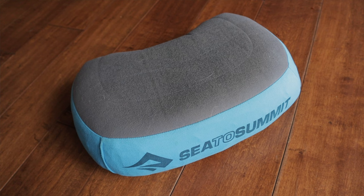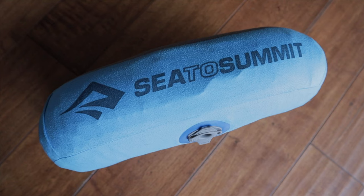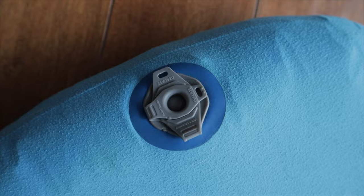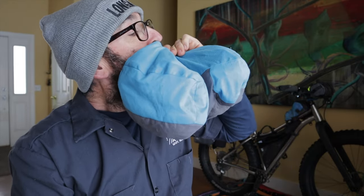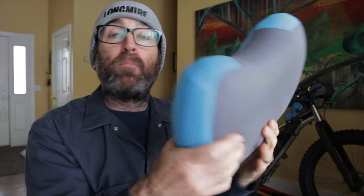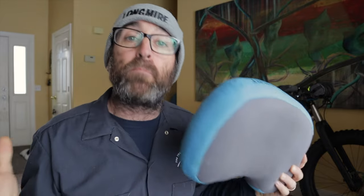A while back I started using a purpose-made camping pillow for bikepacking and my quality of sleep has never been better. Sure you can crumple up clothes into a stuff sack or use a puffy jacket, but watch how quick this works. Just like that, it's deflated — and just like that, we're in business. I can vouch for its reliability as this exact pillow is the only one I've ever owned. It's been beaten up, stepped on, even poked at, and has never leaked any air.